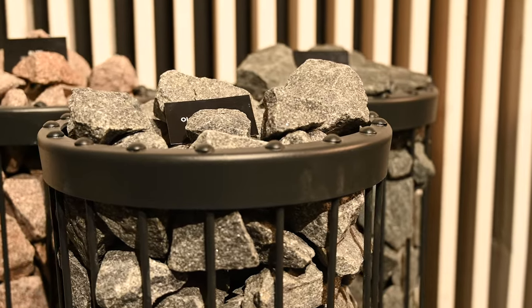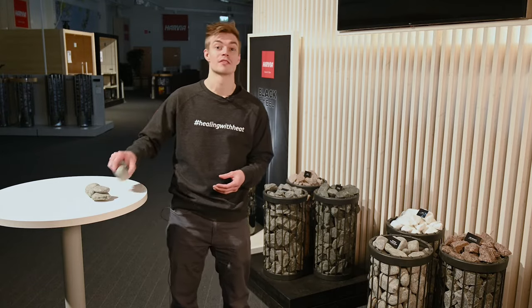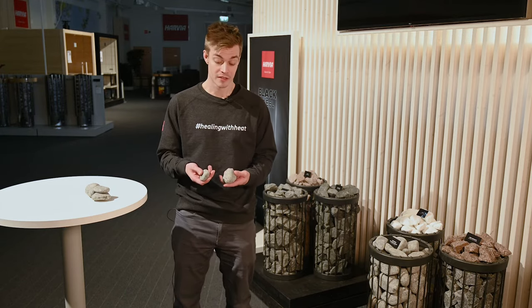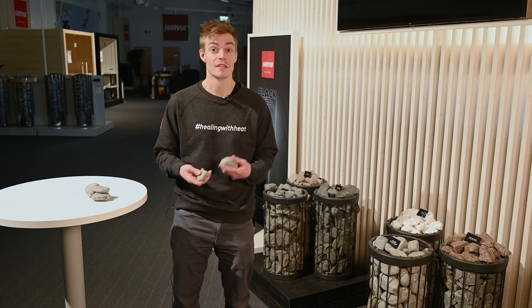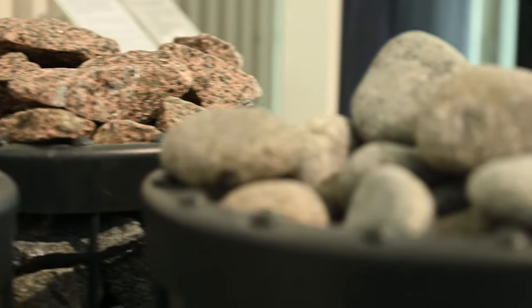Harvia sauna stones are acquired from high quality deposits in Finland. The rock deposits are monitored continuously, the stone rubble is processed mechanically, and finally inspected by hand. This way only quality stones that meet the criteria are delivered to customers.